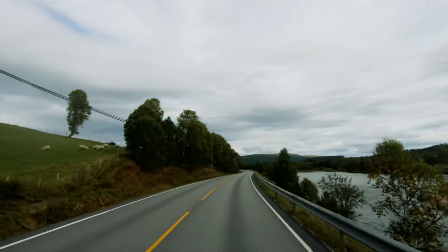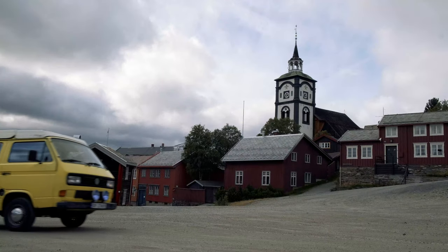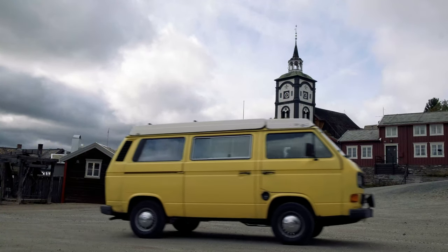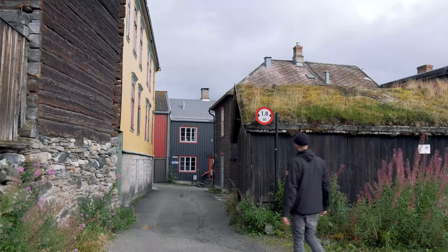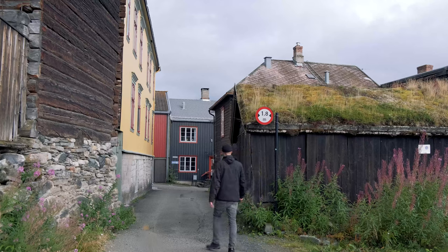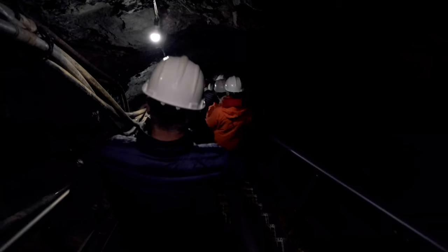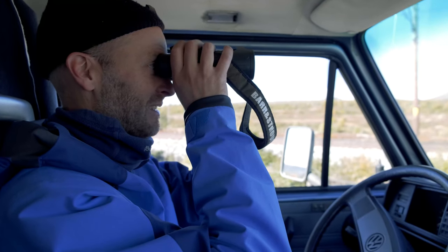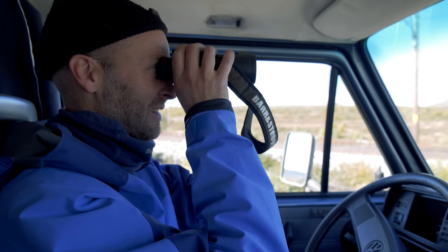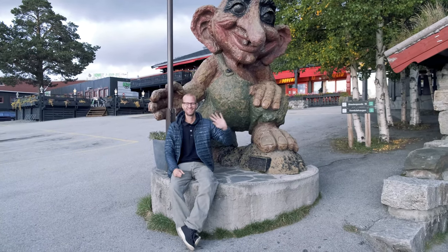After about 160 kilometers and many stops that day, I finally drive into the mining town of Røros in the late evening. The next day I start exploring the town — but more about that in the next episode, when I visit an old copper mine and drive to Dovre National Park to look for a musk ox, but end up finding a troll instead.